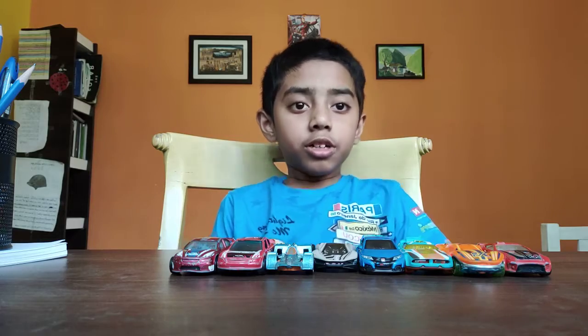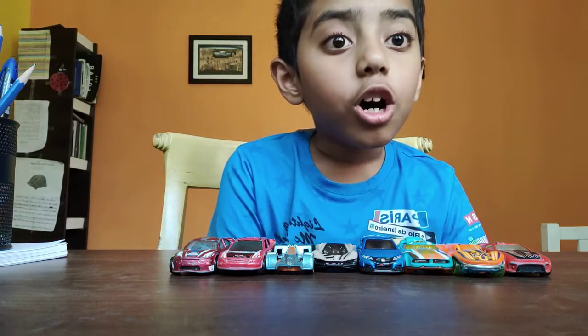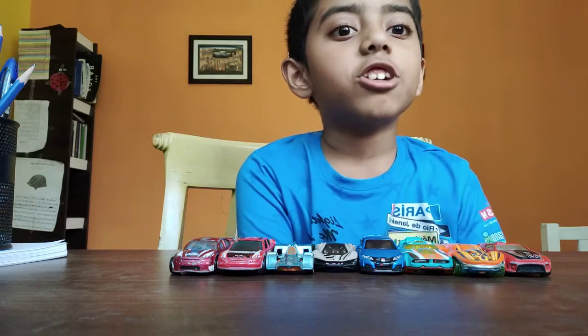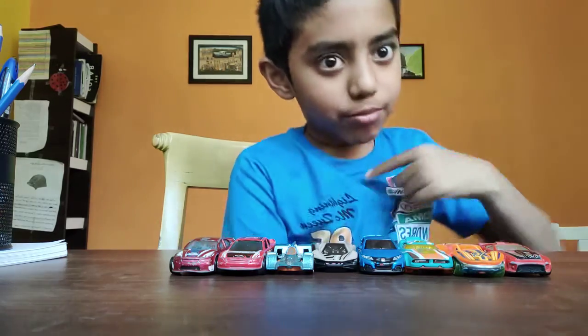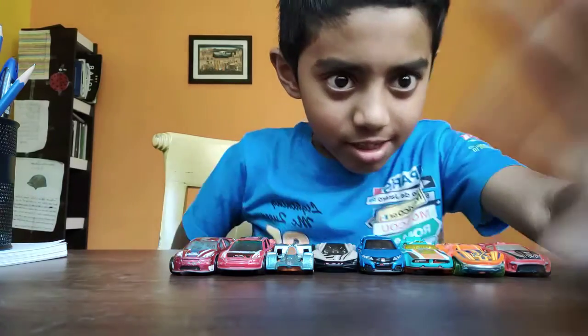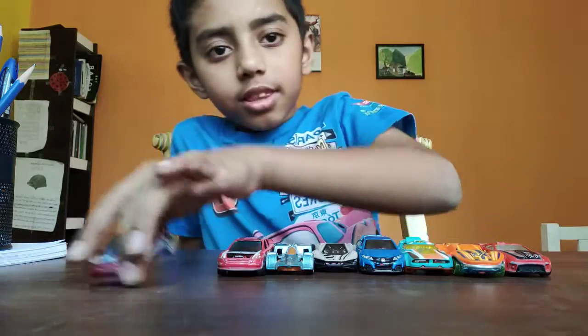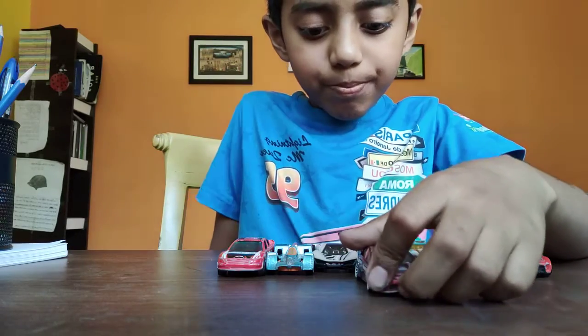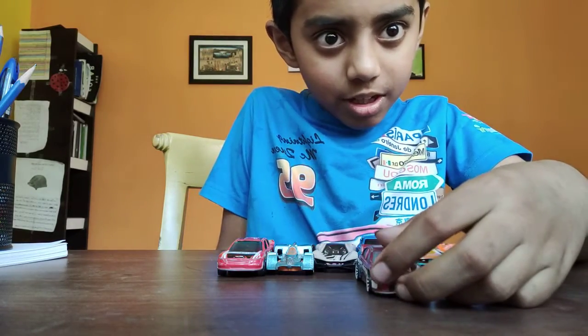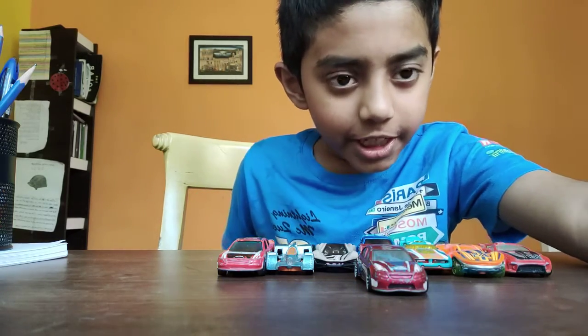In the next video I will show you all my new Pokémon cars. Bye! This is my video, bye!